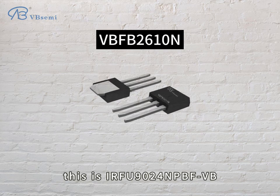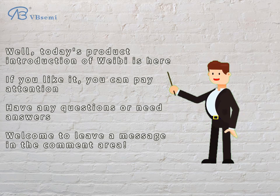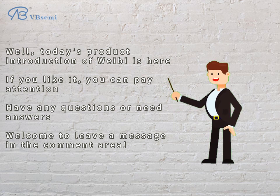This is the EARF9024NPBFVB. Today's product introduction is here. If you like it, you can follow. If you have any questions or need answers, welcome to leave a message in the comment area.